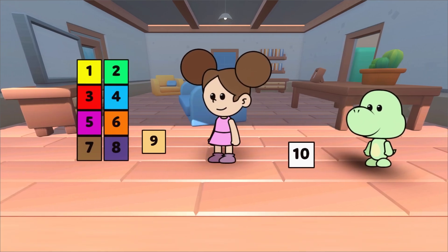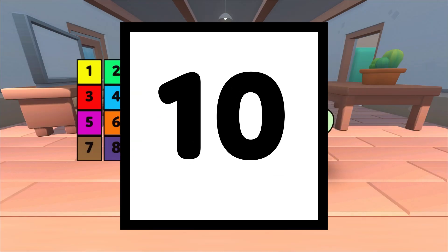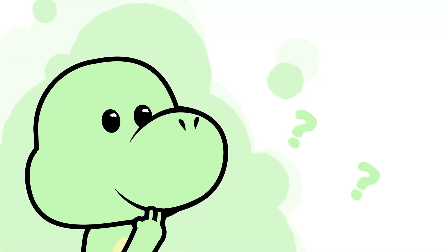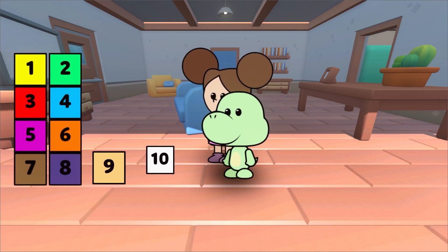And which one is the number 10? That's right, Duda. This is the number 10. What number comes before 10? Very good. It's after 9.